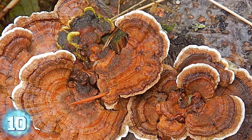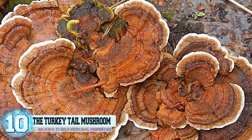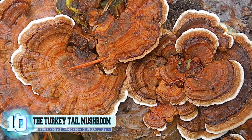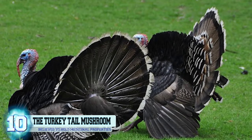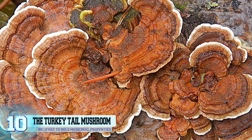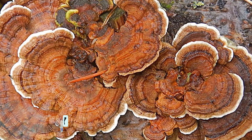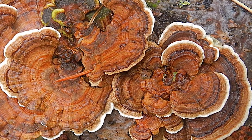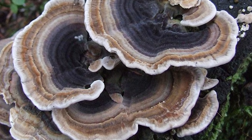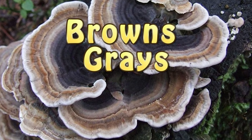Number 10: The Turkey Tail Mushroom. More commonly known as the Polyporous Versicolor, this mushroom gets its name from the sheer fact that it resembles the feathers on a turkey's tail. You can see in the following photo that not only does the mushroom's layering and fanning shape help it look like a turkey's tail, but the color pattern as well. The mushroom's color usually depends on its age and where it's located, but the most common colors are browns and gray.